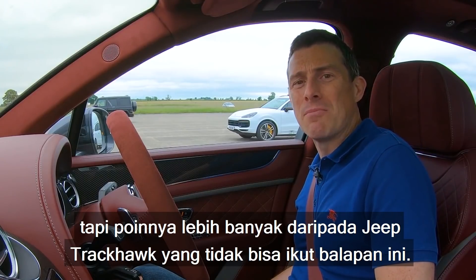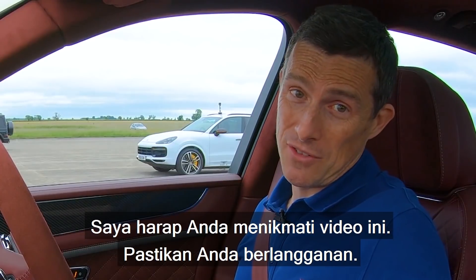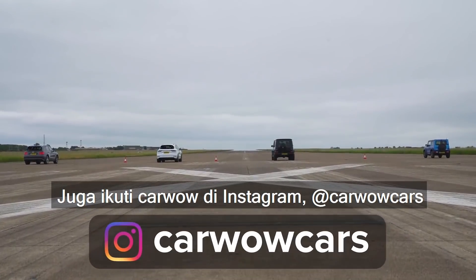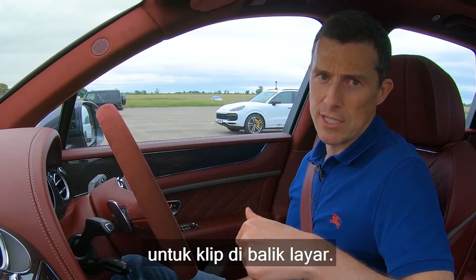The Jimny got more points than the Jeep Trackhawk, which couldn't even make it to the race. Anyway, I hope you enjoyed this video. Make sure you're subscribed. If you want to, you can follow my own personal YouTube channel at myWatsonCars, and of course you can follow CarWow on Instagram at CarWowCars with some behind-the-scenes footage. Thanks for watching.